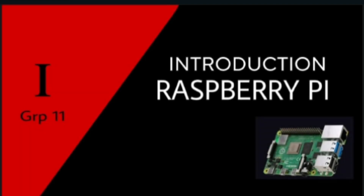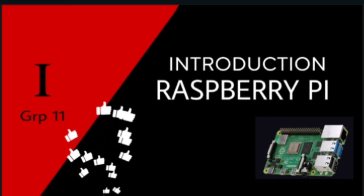We have left no stone unturned to give thorough knowledge about Raspberry Pi. If you liked the video, please appreciate our hard work by hitting a like. Thank you.